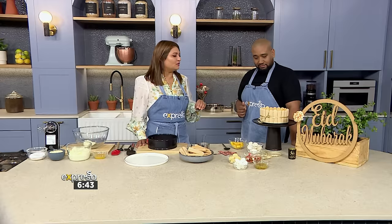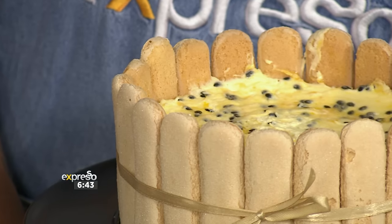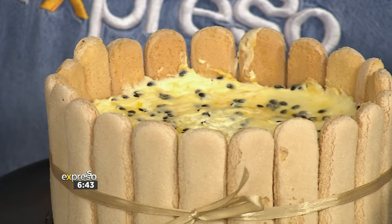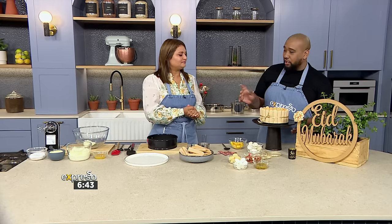So a charlotte is a French mold cake. It comprises lady fingers, which you can make yourself — but if you don't have time, the boudoir biscuits work perfectly fine because they're light and airy. We need to save time, so let's get cracking.